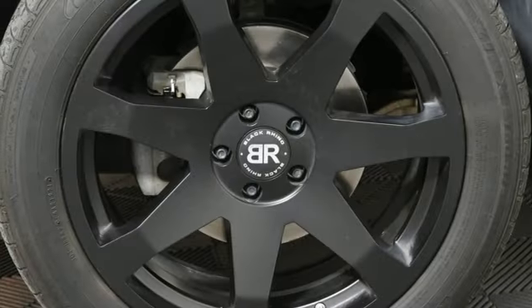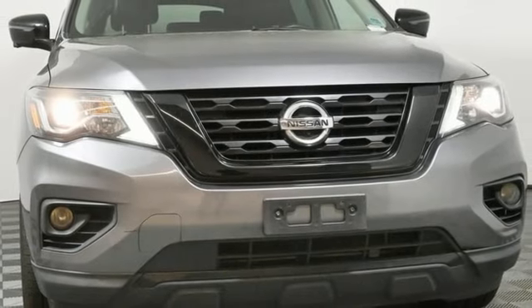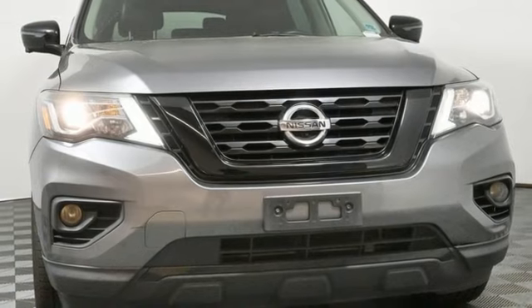Voice activation, hands-free liftgate, power liftgate, and V6 engine. Stop in for a test drive and make it yours today.